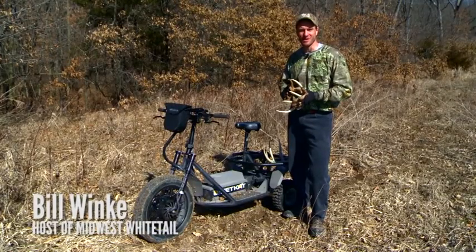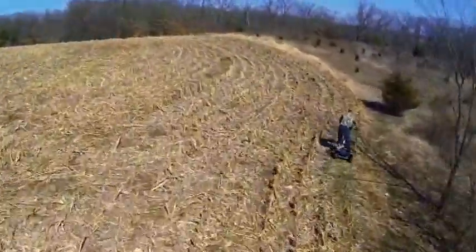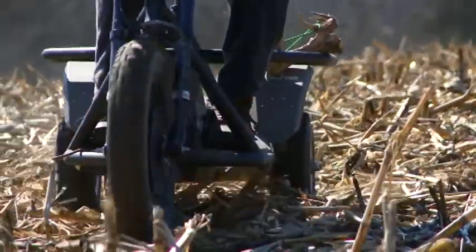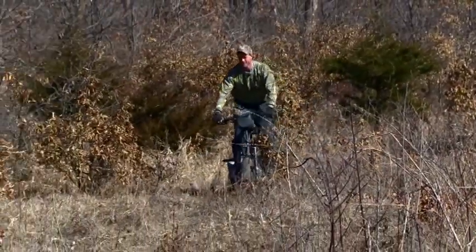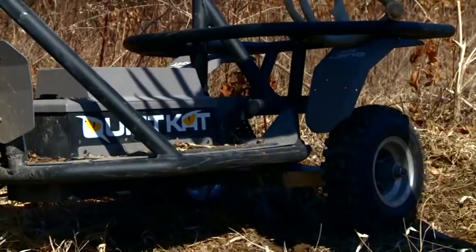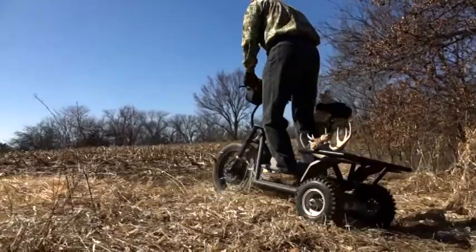I'm out looking for shed antlers on my QuietCat today and this product is perfect for this job. I can cover a lot of ground fast. I can eliminate spots that might otherwise take me considerable time to walk through — just buzz right through them and pop back into spots where the antlers are going to be easier to find, like these grassy areas. It's got a lot of battery life, I can go all day. It's rated for 35 miles, and I guarantee I'm not going to walk 35 miles in a day looking for antlers. But with the QuietCat, I can cover a pile of ground and be more effective as a shed antler hunter.